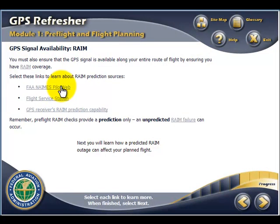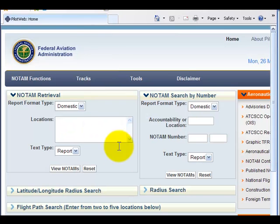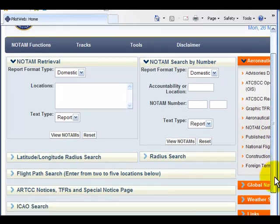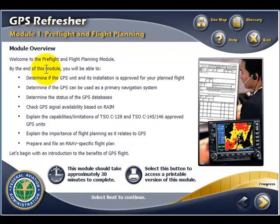Learners explore the content at their own pace and have access to a variety of external resources, which they can investigate according to their needs or interest. Learners are also given access to a printable version of each module, which they can use as a reference during job performance.